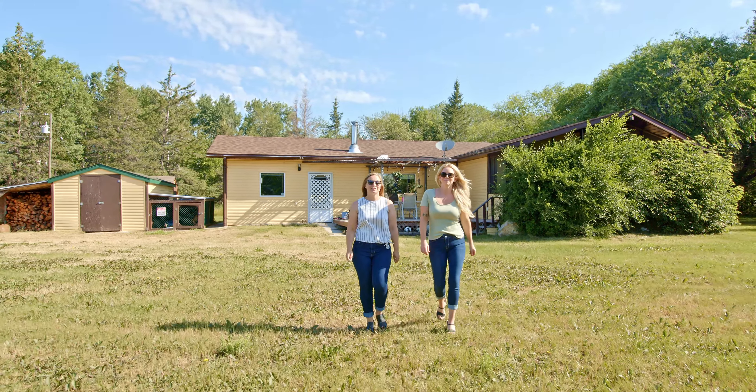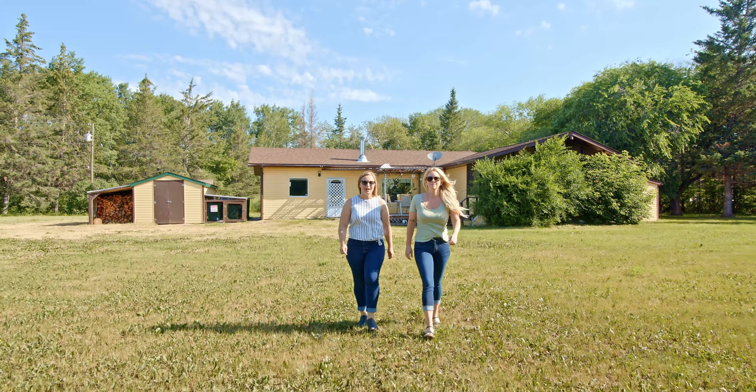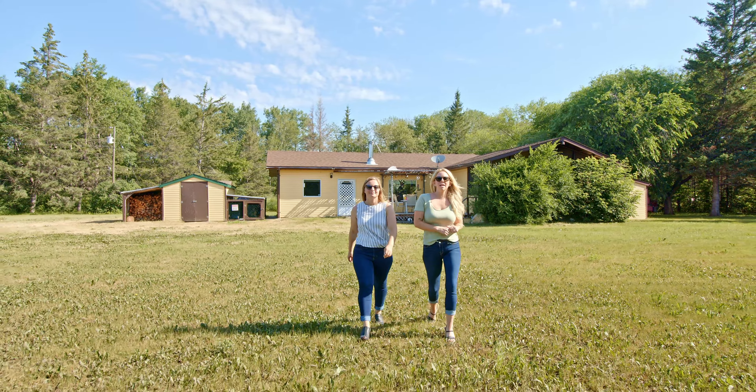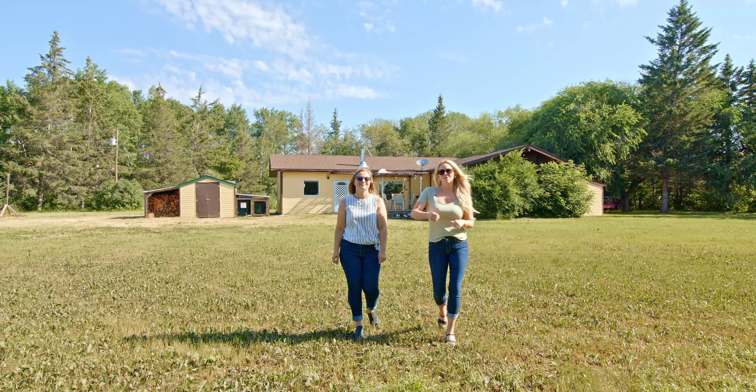At 1,500 square feet, this bungalow features three bedrooms, one bath, wood vaulted ceilings in the living room, and a beautiful screened-in veranda. This home also sits on 80 acres with beautiful walking trails throughout and contains multiple outbuildings. Go on in and have a look.